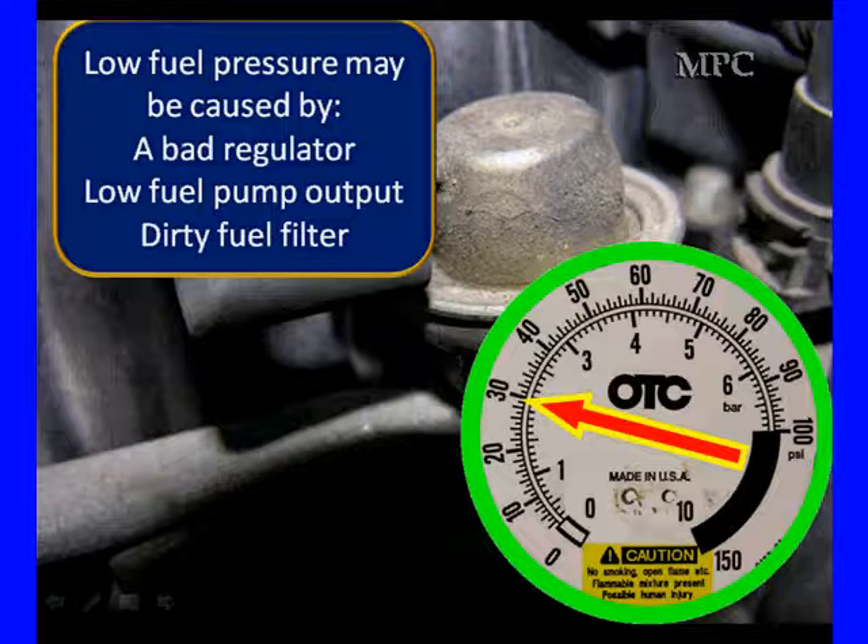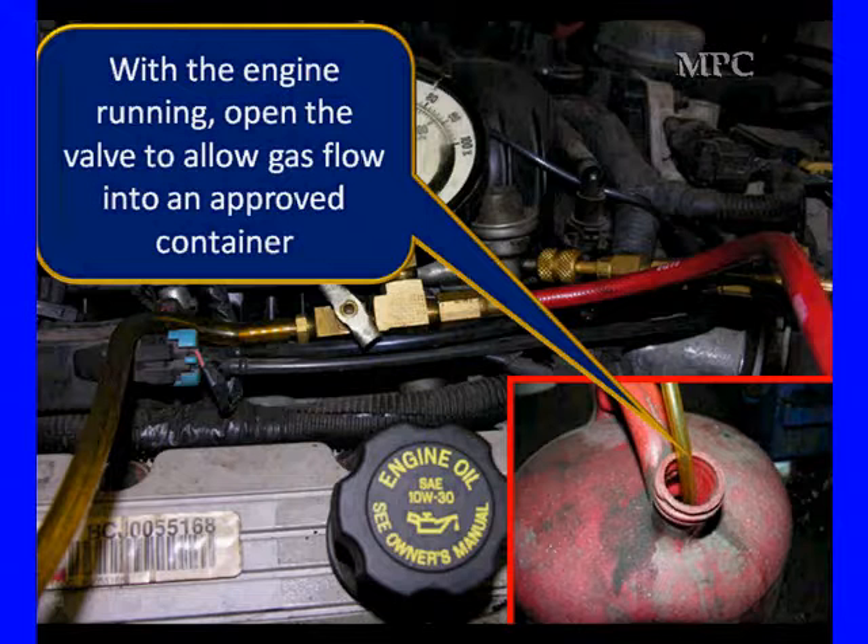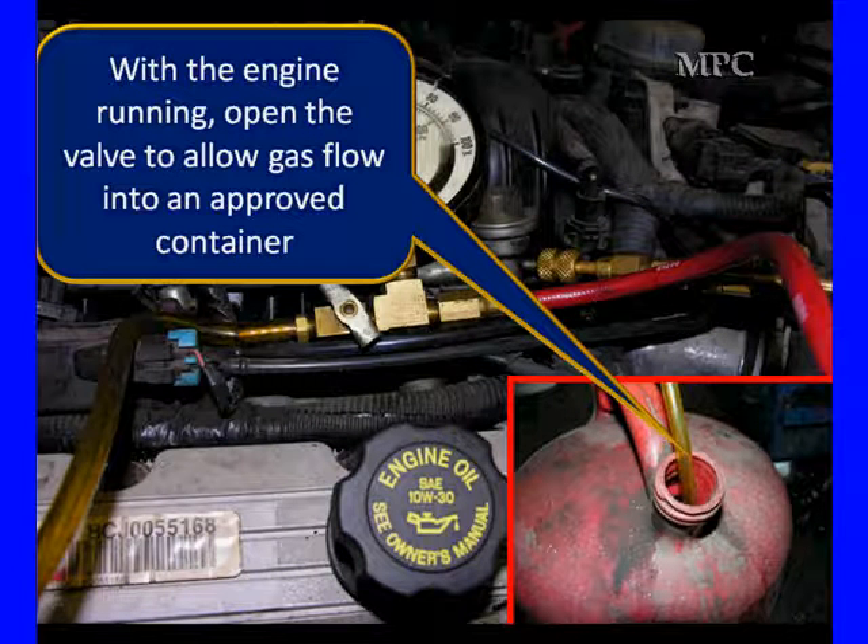But it may only be low at wide open throttle going down the highway — don't forget that. So what we do here with the engine running, open the valve on your fuel pressure gauge and check for the proper flow into an improved container. It's a dirty fuel can, but it's a fuel can.